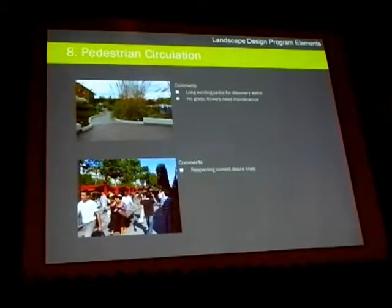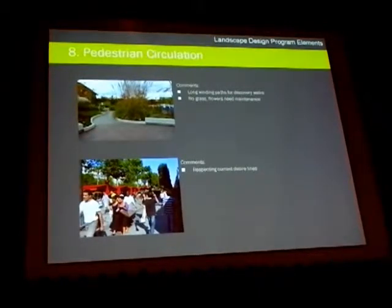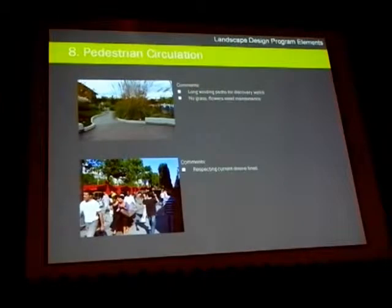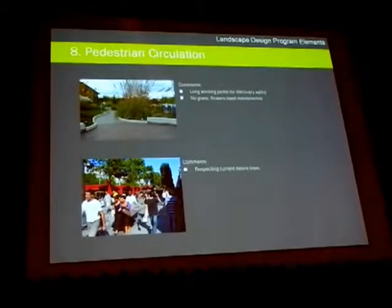Pedestrian circulation: minor comments were generated, but they mentioned things such as no grass, flowers, and concern with respect to maintenance, and the desire for long, winding walks. That came out more than expected when we actually read some of the feedback sheets that came back from you.